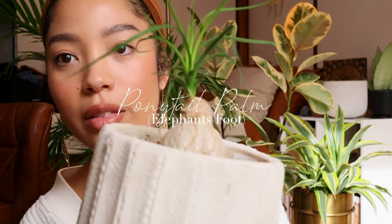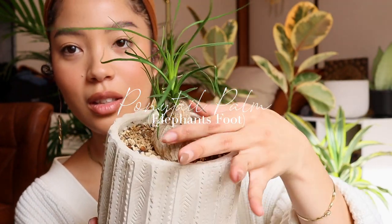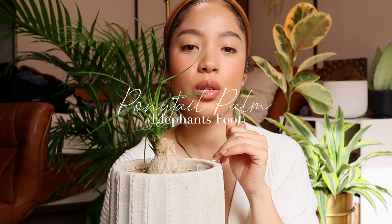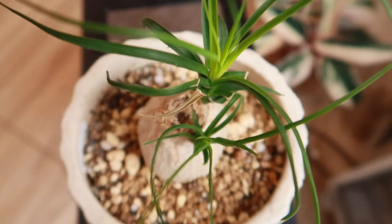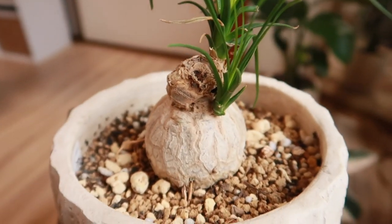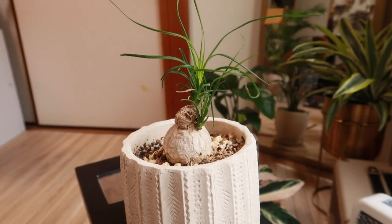The next plant is the Ponytail Palm. It's called the Ponytail Palm because it looks like a ponytail — it's also called Elephant's Foot in some places because it resembles a little elephant trunk. It falls in the succulent category. Succulents are plants that don't require a lot of watering because they already have a system to trap their own water, similar to cacti.